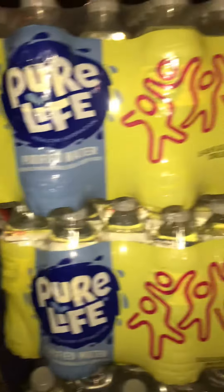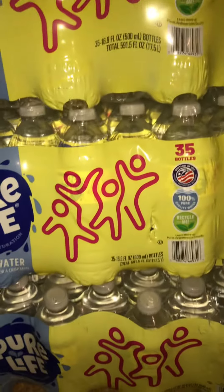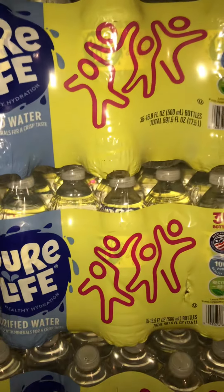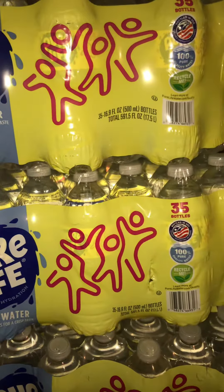When people show hauls, I just like to show many deals. This is a 35-pack of water, 16.9 oz. I also got a gallon of water.